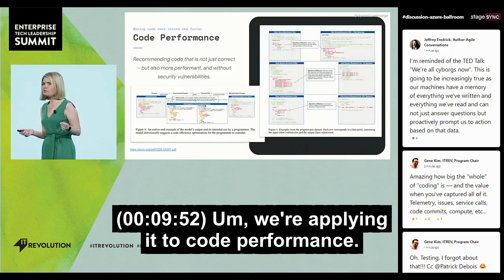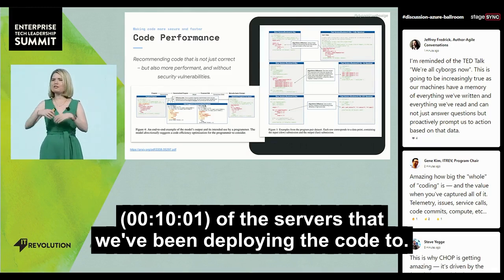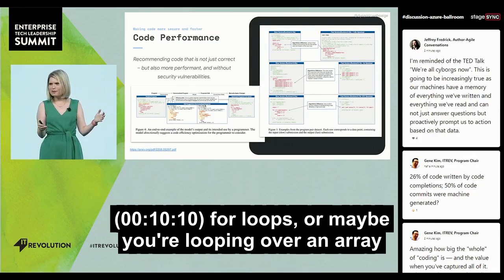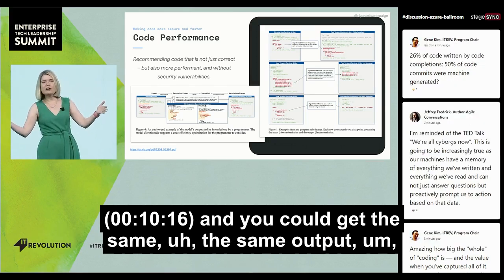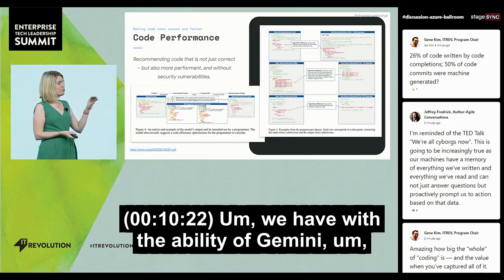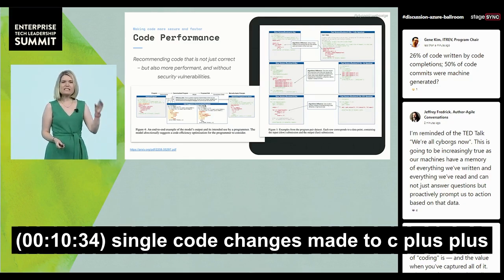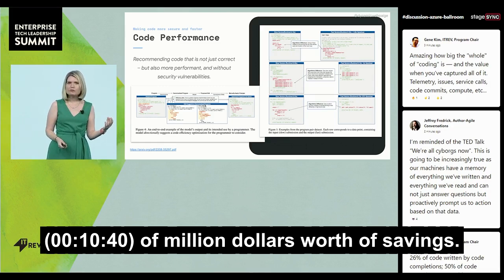We're applying this to code performance as well. Remember, we have logs and performance stats for all of the servers we've been deploying code to. We also know if you're writing code that's inefficient — maybe you have nested for loops, or you're looping over an array that's sorted instead of unsorted, and you could get the same output with less computation. With Gemini, we can make recommendations to make code more performant and efficient. When you scale this out to Google scale, single code changes to C++ or Python code can realize tens to hundreds of millions of dollars in savings.